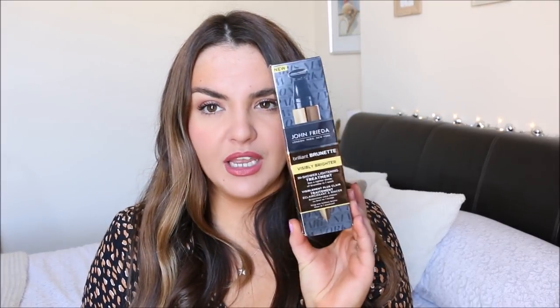Another empty of the John Frieda Visibly Brighter Brilliant Brunette In-Shower Lightening Treatment, which I occasionally use on my hair — maybe every three months or so — just to give my hair a little bit more dimension. It doesn't really do that much in terms of lightening or colour, but I really like it and it works well. I always buy it from eBay or Amazon because it's a lot cheaper there than in store.